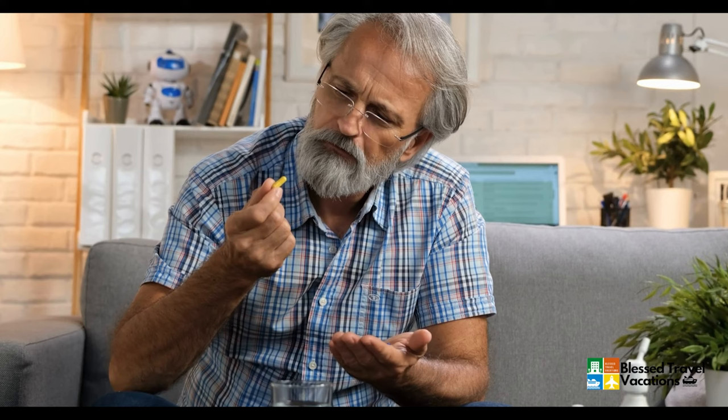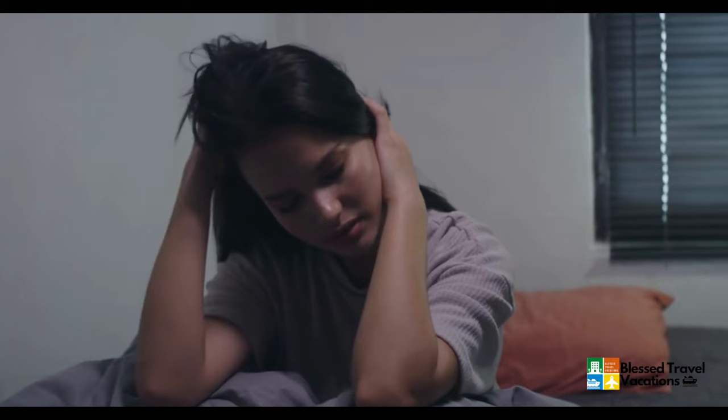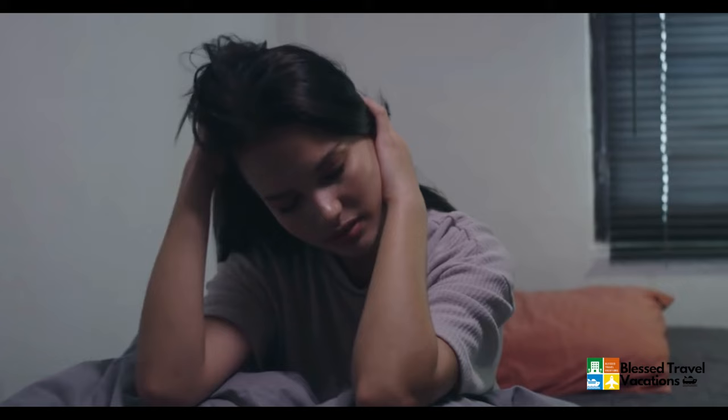Number six: don't take Dramamine, Bonine, or any sleep aids for the flight — they'll just make you groggy and lethargic. If you're really susceptible to motion sickness and have to take something, look for non-drowsy options. There are patches you can put behind your ear for motion sickness, and ginger is another option. You don't want to take a sleep aid thinking it'll help you rest, because flights typically aren't long enough for a full sleep cycle and you'll wake up feeling worse.